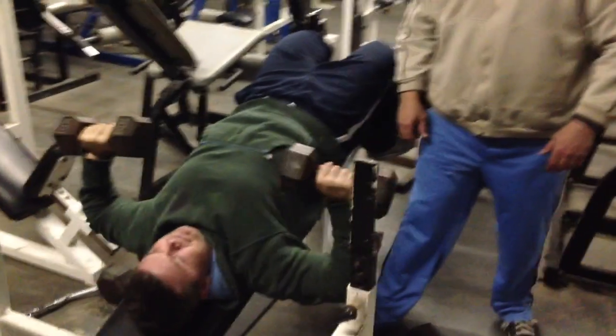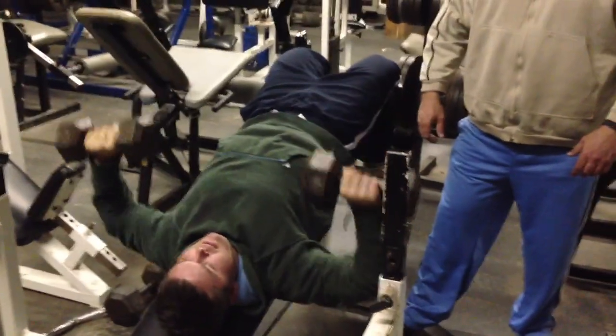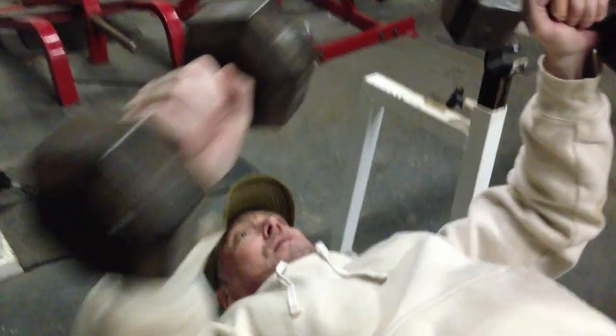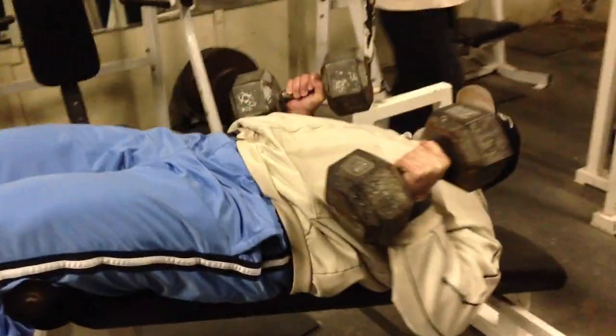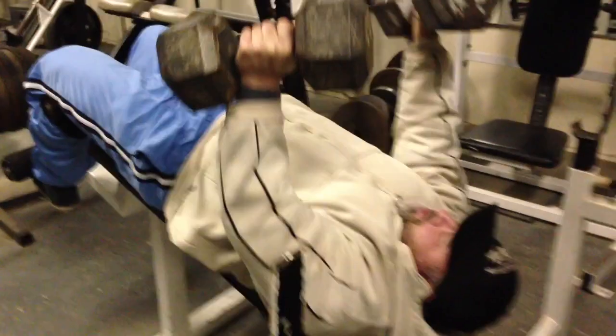Decline dumbbell press — I love this exercise. We're staying away from the barbells on this day, definitely using dumbbells. When you're doing the decline press, do the dumbbells the same way you do a barbell — right there at the lower part of the chest — and when you come up, you're going straight to the ceiling. If you start going too far backwards or too far forward, you're going to hurt your rotator cuffs, get out of balance, and ultimately drop those dumbbells, especially if you don't have a spotter. It's really good to have a spotter when you're going heavy. Use safety.